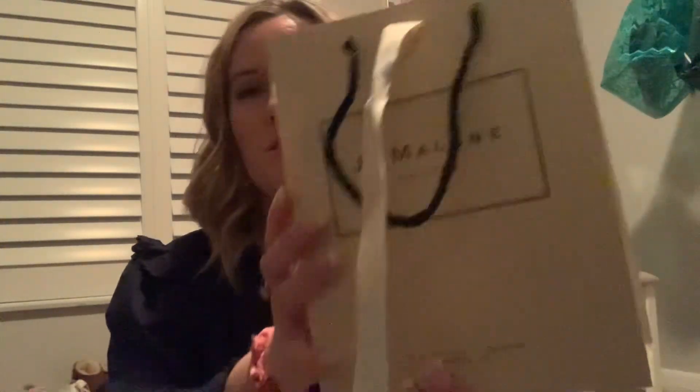It was also the first day of the new fragrance launch for Jo Malone, so I ended up getting a fragrance. This is my first ever Jo Malone product that I've actually purchased. Let me go ahead and show you guys.